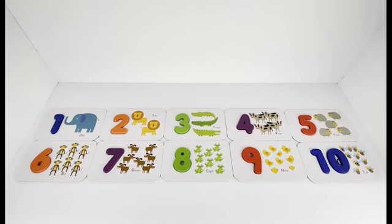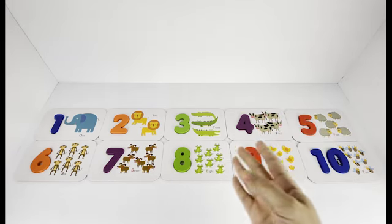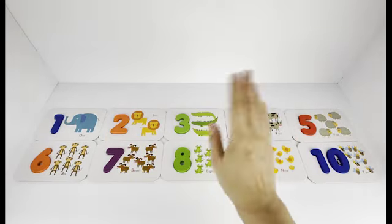Thank you so much for helping me put all these numbers together and also count the animals on them. You did a great job! See you next time!